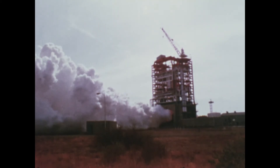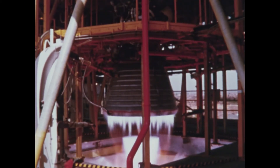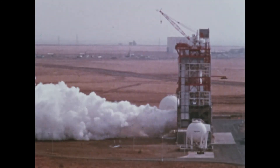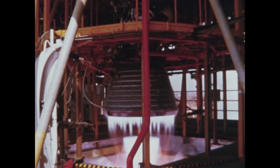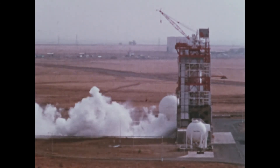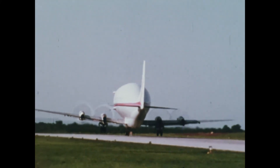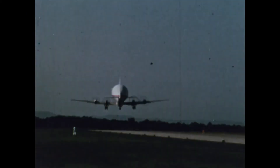The stage is static fired at full thrust and full duration at the test facility in Sacramento. After completing the firing test, the stage is shipped to the Kennedy Space Center to take its place in the Apollo mission stack.